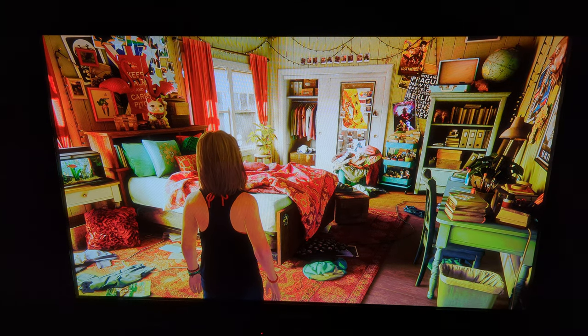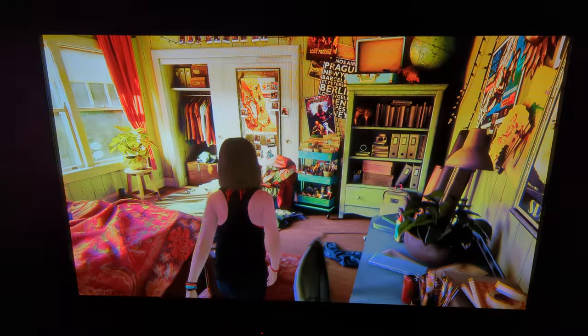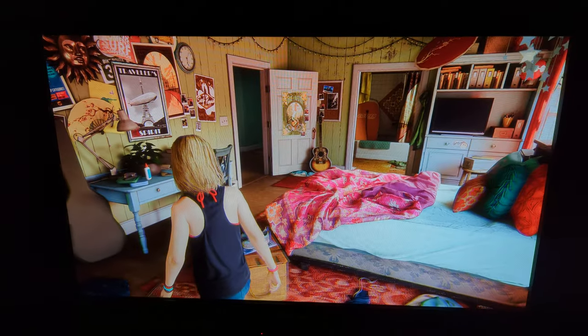This is my plasma TV recorded at 4K 60fps — just amazing. I've been wanting to record my plasma TV at 60fps for so long. This is fantastic.